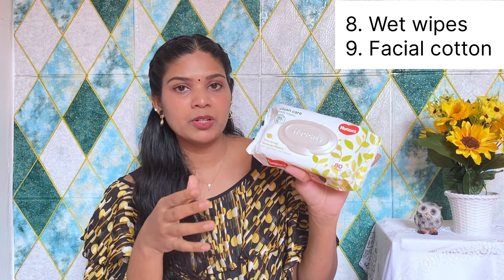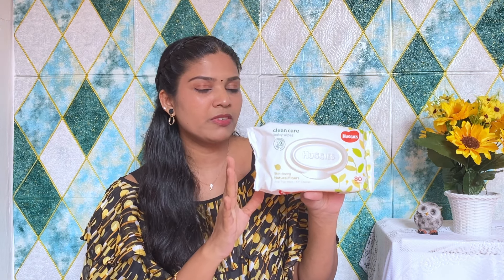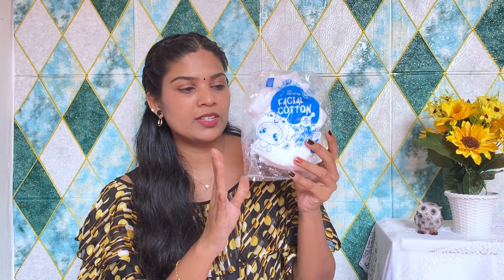We don't want to use any lotion. If you prefer not to use wet wipes, you can use facial cotton instead as an alternative.